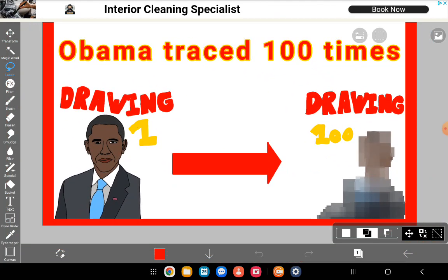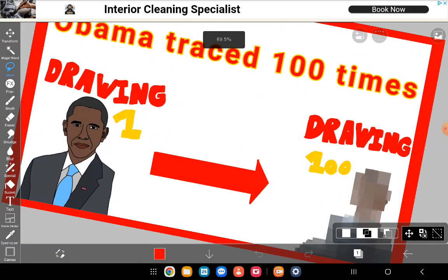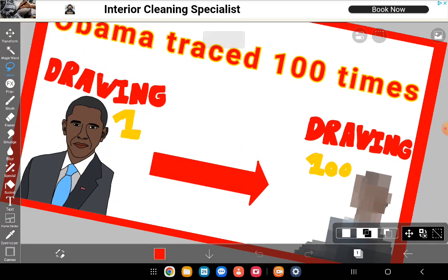Today I'll be drawing presidents of the 21st century — that is Bill Clinton to Joe Biden. They're all still alive and still pretty active. They all could still view this video, which I heavily doubt, but if they do, it'd be cool if they could leave a comment or something.